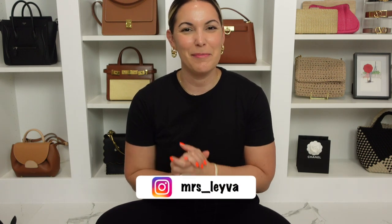Hi guys and welcome or welcome back. If you are new here my name is May, also known as Mrs. Leiva. I typically tend to do a lot of handbag-related videos, and I throw in some outfit inspiration and fashion content from time to time. Whenever my husband and I travel I also like filming that and creating a vlog to share what to do, what I wore, and to create a memory for us to look back on.